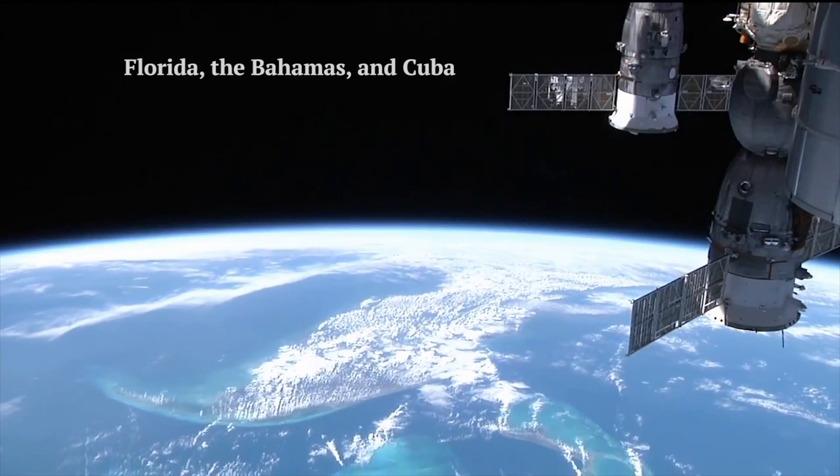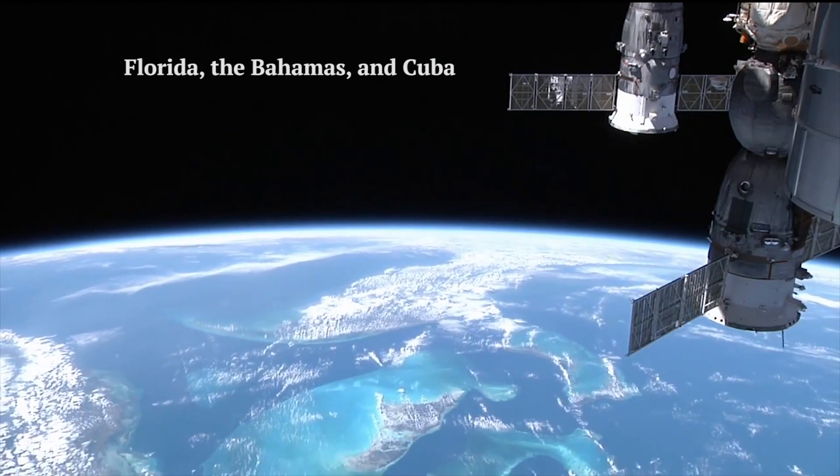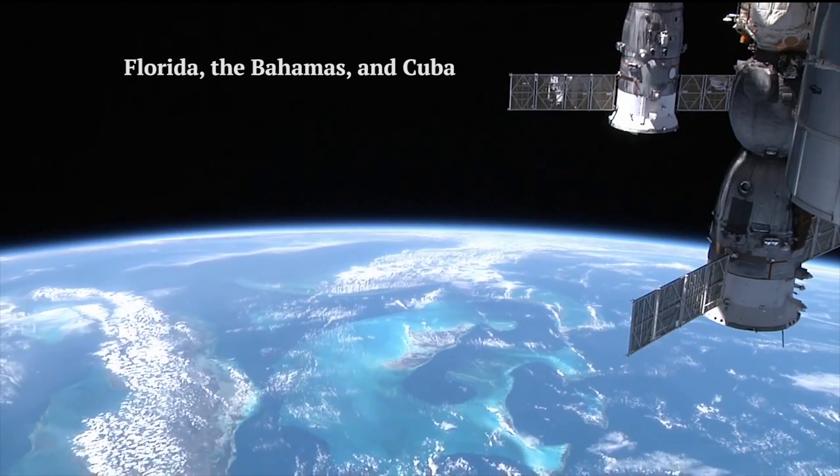And this is Florida where we, of course, launched from, taken last month, passing over the Bahamas. You see the beautiful blue waters. It goes on a little bit further — you see Cuba to the left.